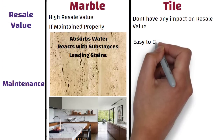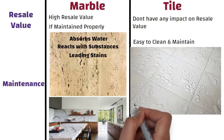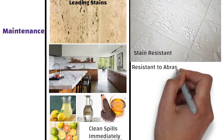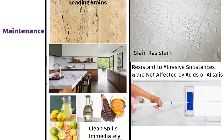On the other hand, vitrified tiles are relatively easy to clean and maintain. Being non-porous, vitrified tiles do not absorb water or any other liquid which makes them stain resistant. Also, they are resistant to abrasive substances and are not affected by acids or alkalis. Regular dusting and wiping is enough to keep your tiles gleaming.